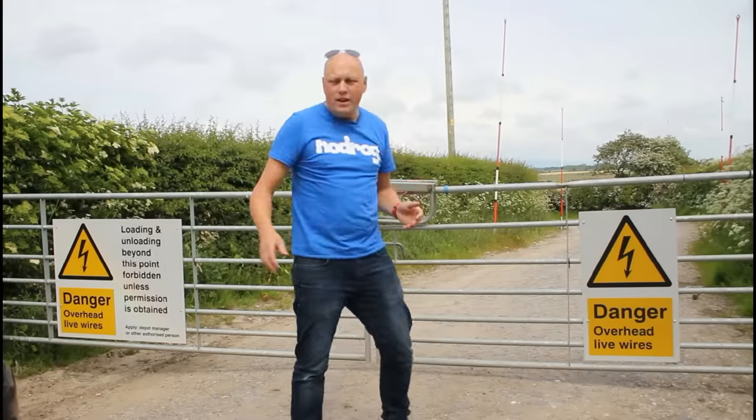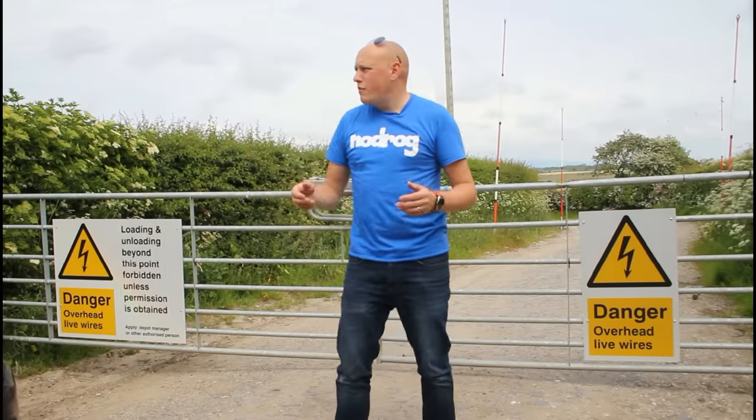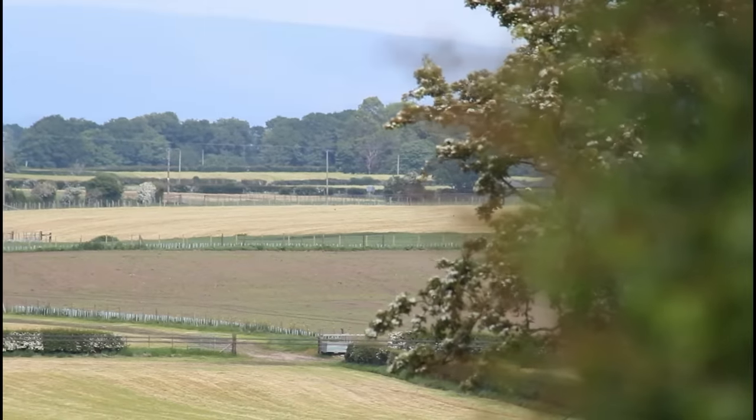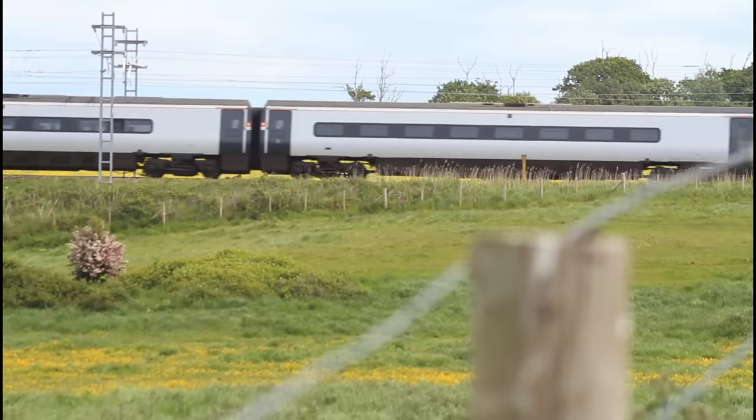It used to curve around and come back over to my right, and on that side there used to be an old goods yard. I can only imagine having to walk from here all the way into Singleton with some goods. Handballing it down the lane must have been quite a taxing effort.